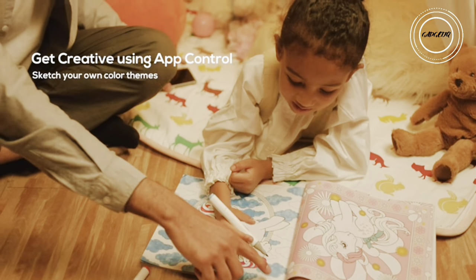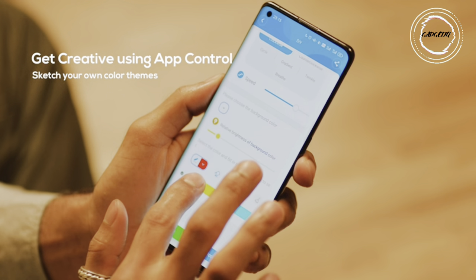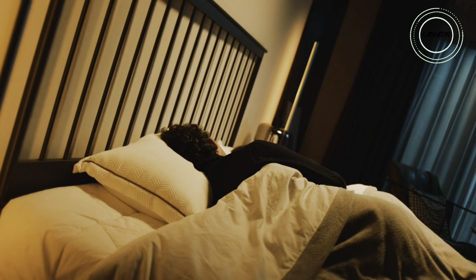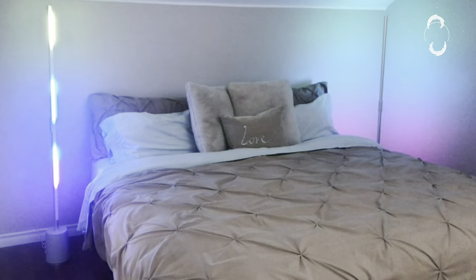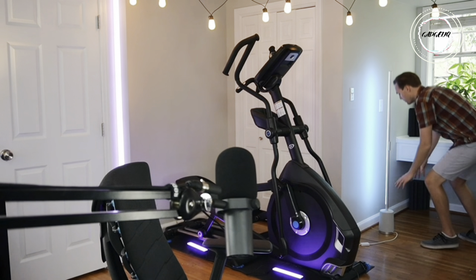Elevate your holiday gatherings with 64-plus scene modes. Feeling inspired? Dive into the DIY mode with the Gavi Home app. This corner lamp offers hands-free control through Wi-Fi and seamless integration with Alexa or Google Assistant. Illuminate your holidays with the Gavi Christmas Floor Lamp, a beacon of style and innovation, turning every moment into a celebration of light and color.